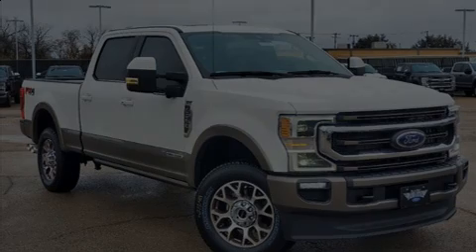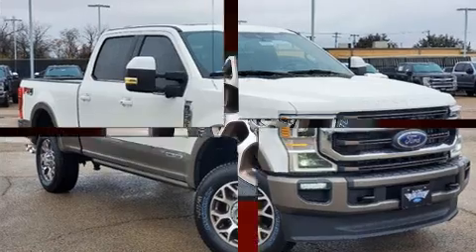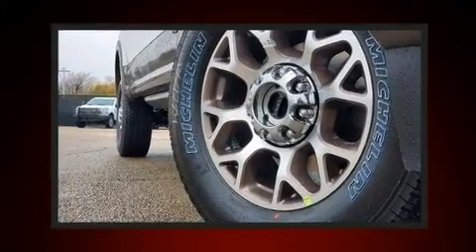Introducing the 2021 Ford F-250. It features four-wheel drive capabilities, a durable automatic transmission, and a powerful eight-cylinder engine.